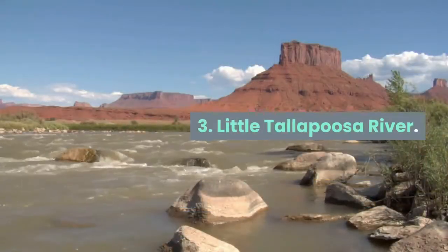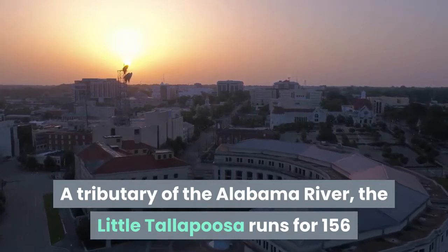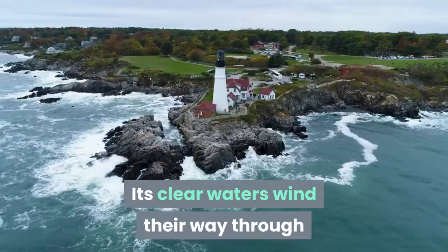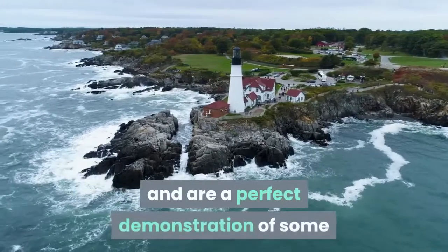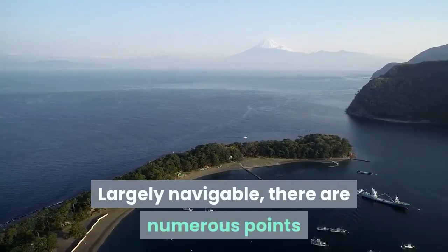Three: Little Talapoosa River. A tributary of the Alabama River, the Little Talapoosa runs for 156 kilometers from Georgia's Piedmont Mountains and across the state border into Alabama. Its clear waters wind their way through Carrollton in a series of bends and are a perfect demonstration of some of Georgia's most picturesque landscapes.